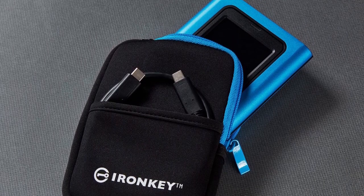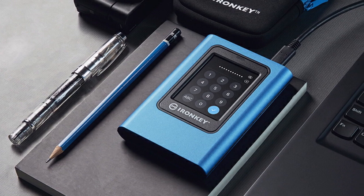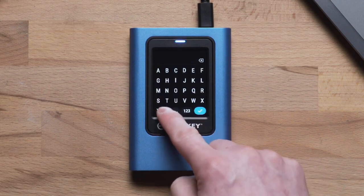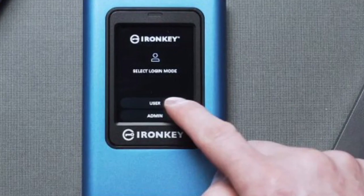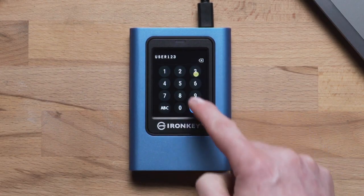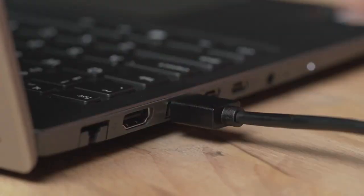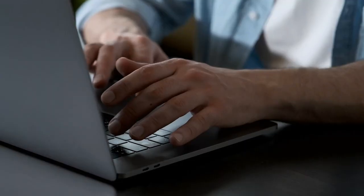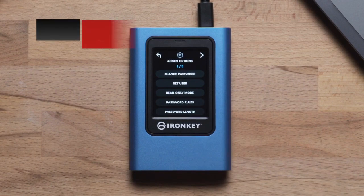Another great feature of the IronKey Vault Privacy 80 is its built-in protections against bad USB and brute force attacks. Additionally, the drive features a Common Criteria EAL5+ certified secure microprocessor, providing an extended level of security. The drive also offers dual read-only mode settings, allowing you to protect your data from compromised systems with two levels of read-only protection. Additionally, this drive has adjustable auto-timeout to lock the drive, a randomized touchscreen layout, and a secure-erase function to wipe out all passwords and encryption keys.